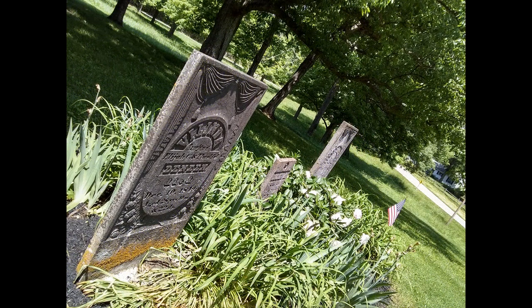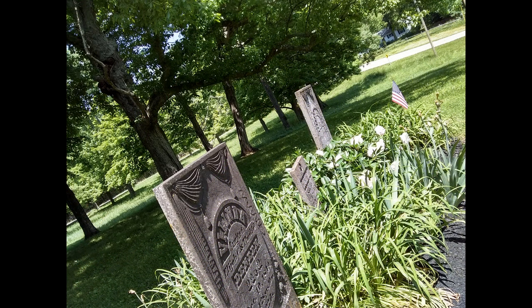Those big stones in the front are impressive — they're big and have nice detailing on them. They look western in some respect; my own personal perception makes me want to call them western. It's another good local cemetery to check out.